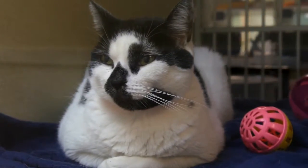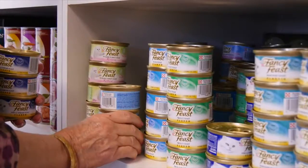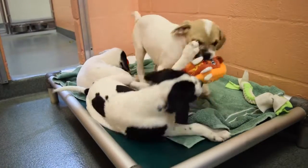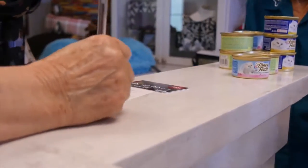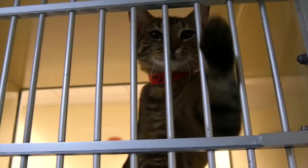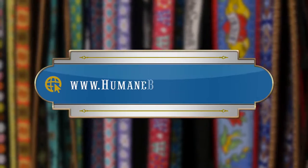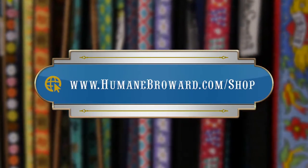After adopting an animal, you can enter the Pet Boutique and purchase all the necessities and luxuries for them, all while helping the other animals at the shelter. Every dollar spent at the Pet Boutique goes back to the pets here at the HSBC. Many products from the Pet Boutique are also available on our online store at Humanebroward.com/shop.